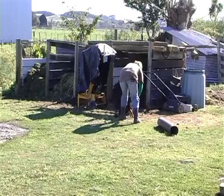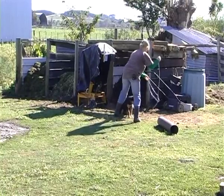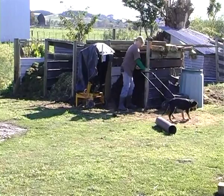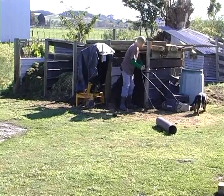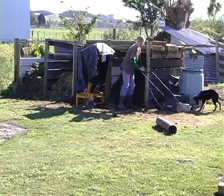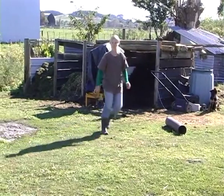I guess it's a lifestyle thing. I really wanted to be able to be home for the children, to be flexible with my hours, and I wanted to be outside. I didn't want to be cooped up inside in an office. We had three children, and they were all getting bigger, and our house was quite small.